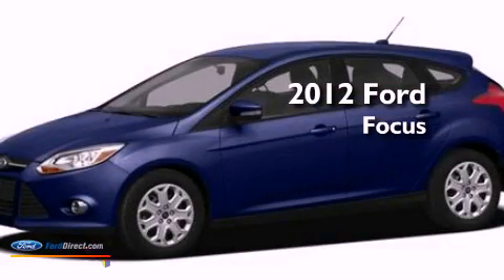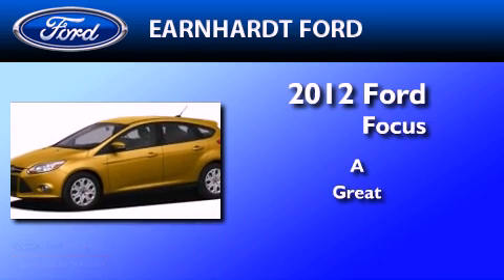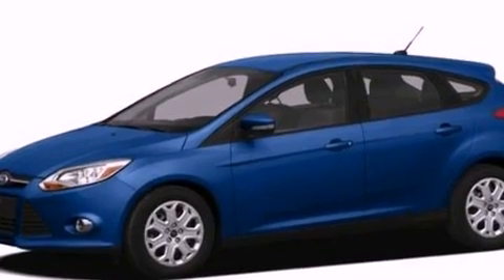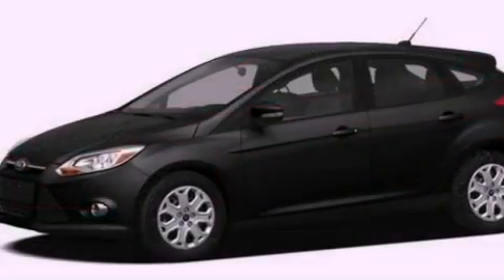This is a brand new 2012 Ford Focus. Its top features include a low tire pressure indicator, traction control and stability control systems, and a 10-speaker audio system.